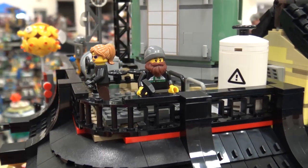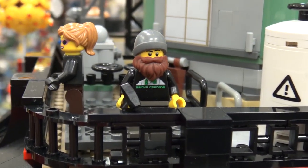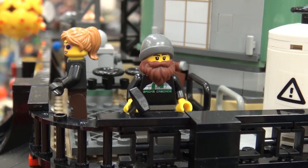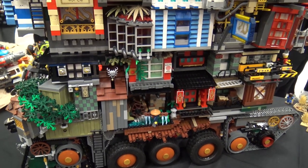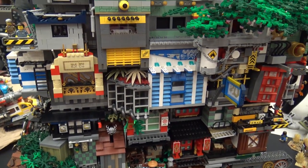So how many motors are operating in this thing? Five motors. Mark, this is really awesome. Thank you so much for taking the time to tell us about the Rolling Ninjago City.